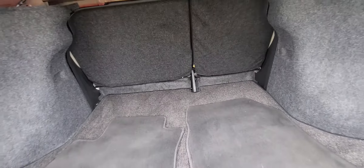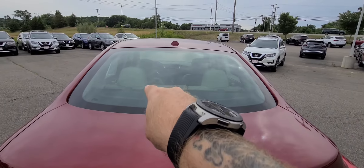Come around to the back — we'll show you the trunk area. Nice big roomy trunk space, lots and lots of space back there. We'll close it up and hop into the driver's seat.